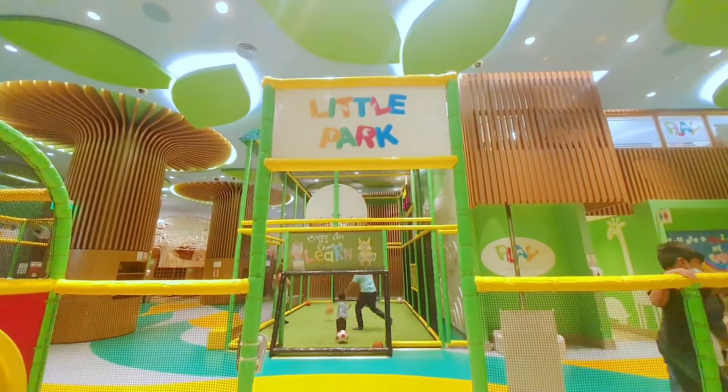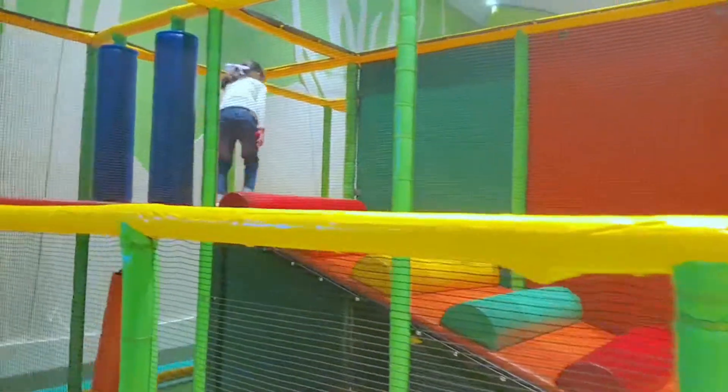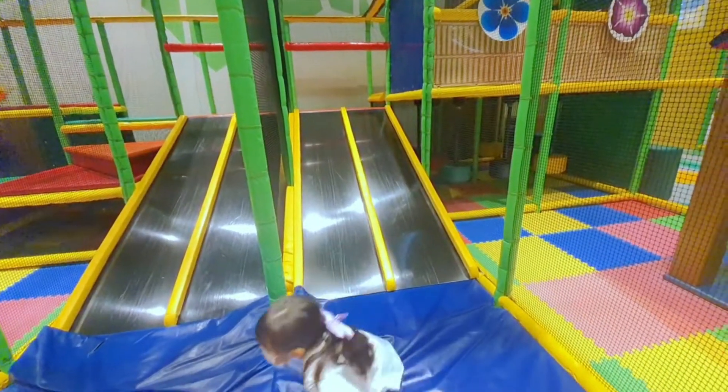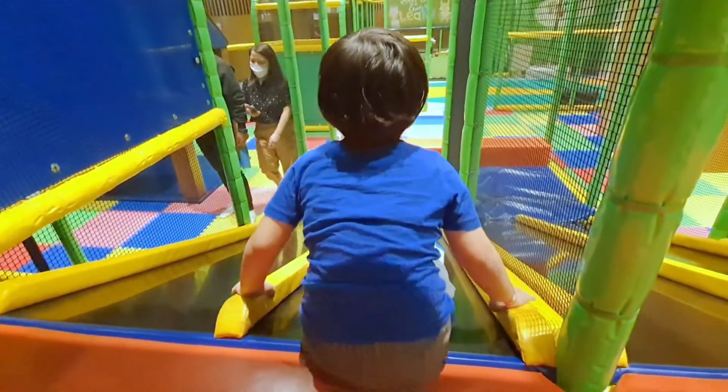First, let's go to Little Park, a two-level playground with slides. You can run, or crawl through it, and slide!